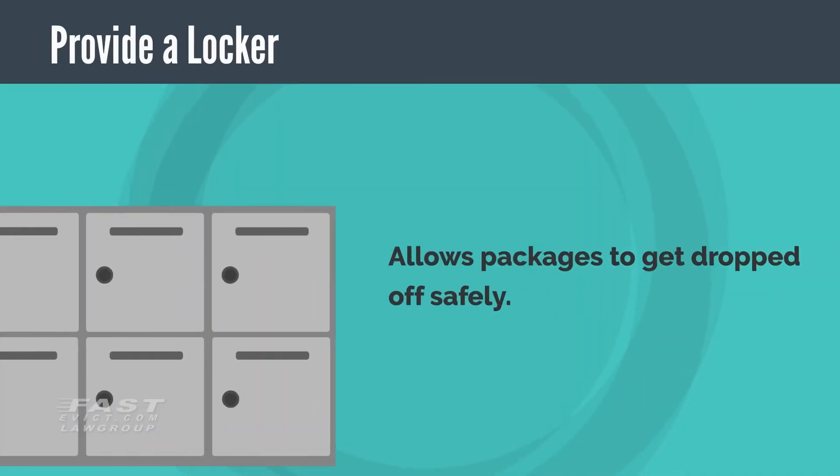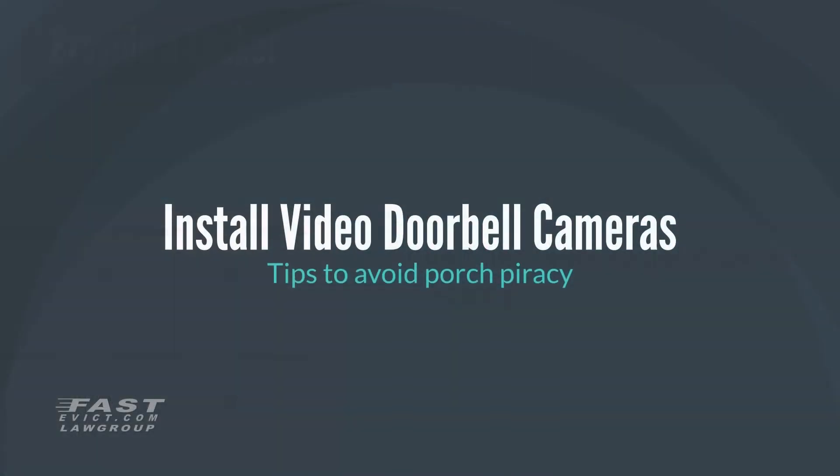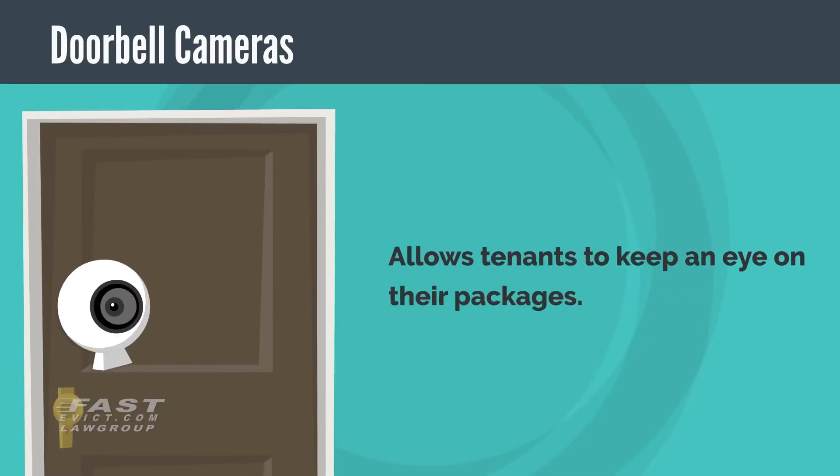Provide a locker. Another way to get on your tenants' good side is to provide a locker where deliveries can be dropped off safely. Package lockers allow a package to be dropped in but can only be opened with a key, and can usually be bolted to the floor or the wall.